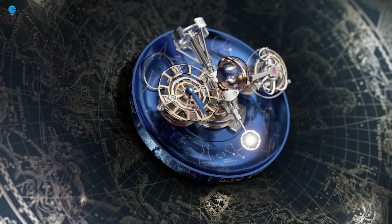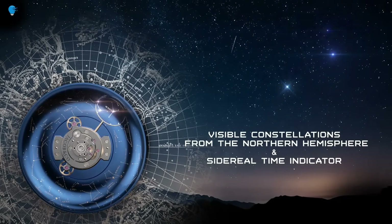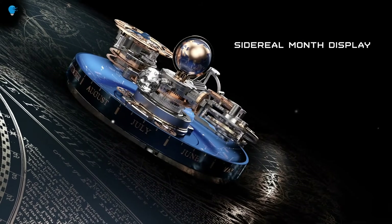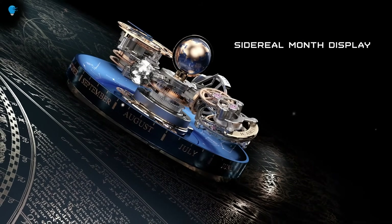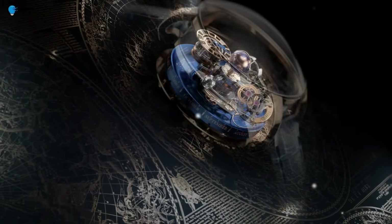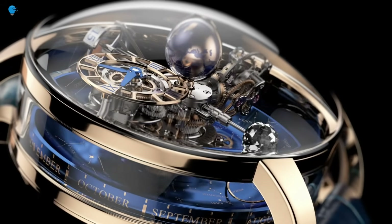Down from the 50mm wide size of the standard Astronomia, the Jacob & Company Astronomia Sky is just 47mm wide and 25mm thick. No one wears a watch like this because it is slim, but Jacob & Company was called upon to make a more wearable version of its interesting Astronomia.